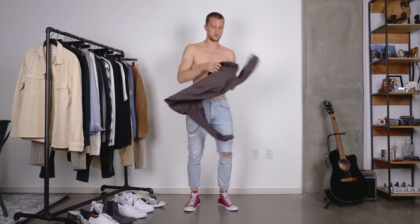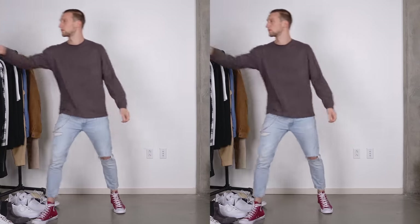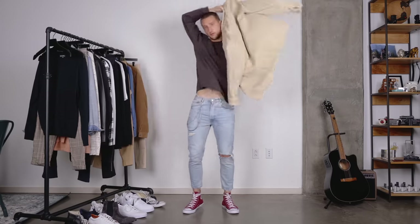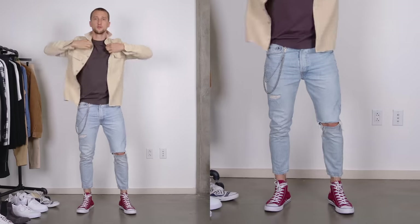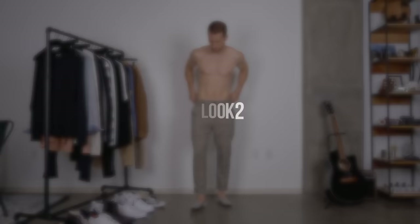On my feet you've got Bordeaux high top Converse and I'm kind of playing off of that color scheme with this long sleeve from Uniqlo U. Nice and boxy fit. Pocket on the chest, and that I'm actually covering up with this Zara over shirt in a cream color. So a nice neutral color combination for a casual first look.